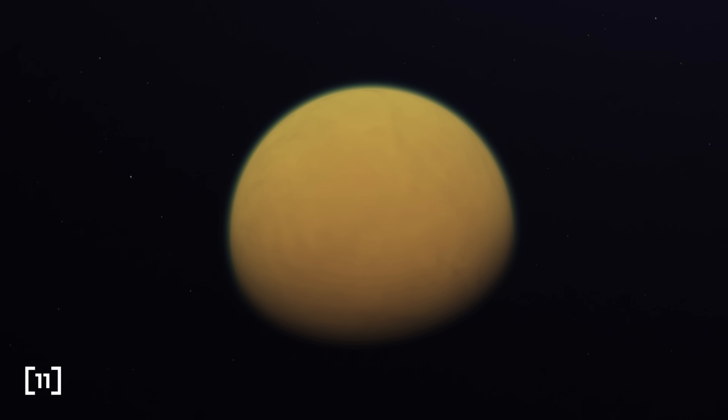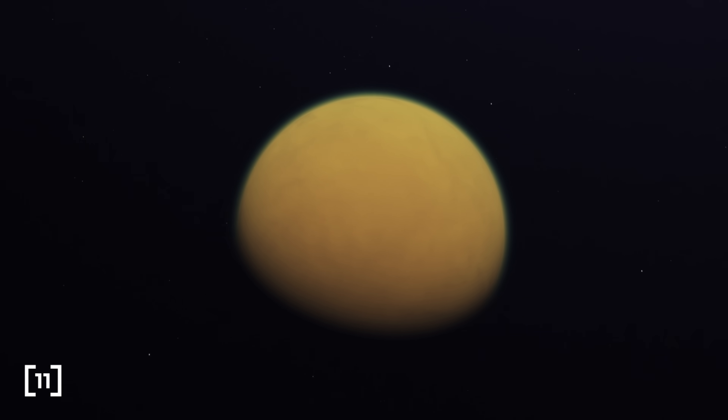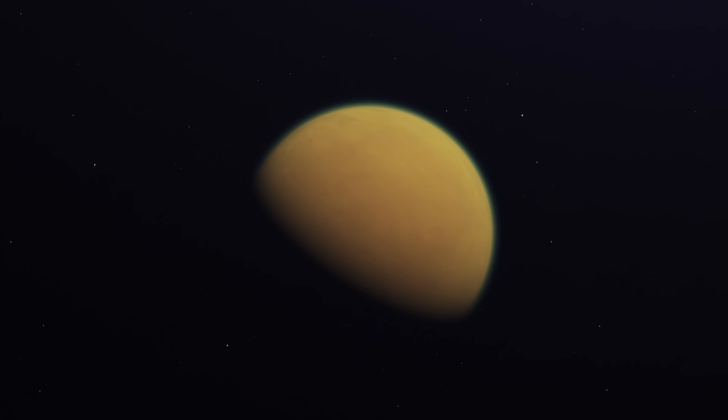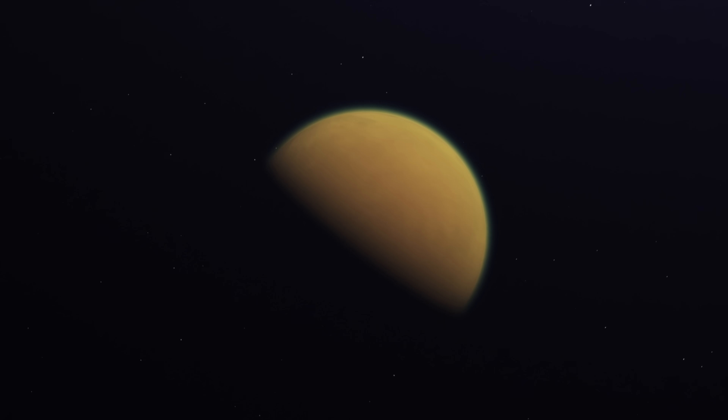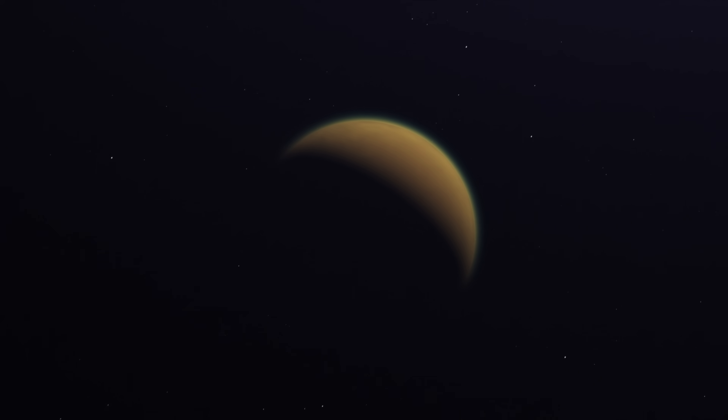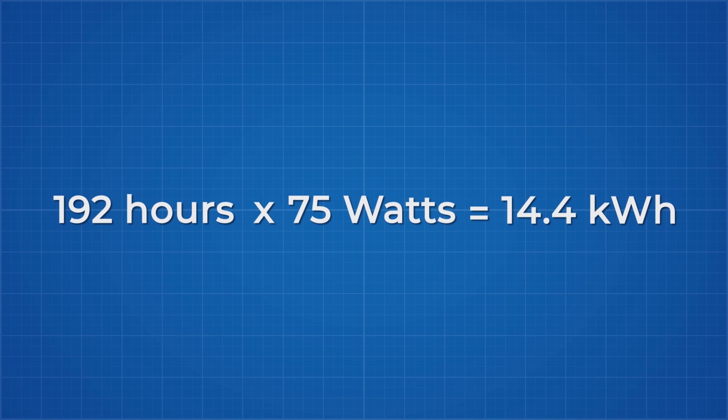All of our activities will occur during Titan's daylight hours, so we will be aiming to charge our batteries during Titan's nights, which last 192 hours — the same as its daylight hours. So it makes sense to make our battery charge fully in those 192 hours, giving us a 14 kWh battery.